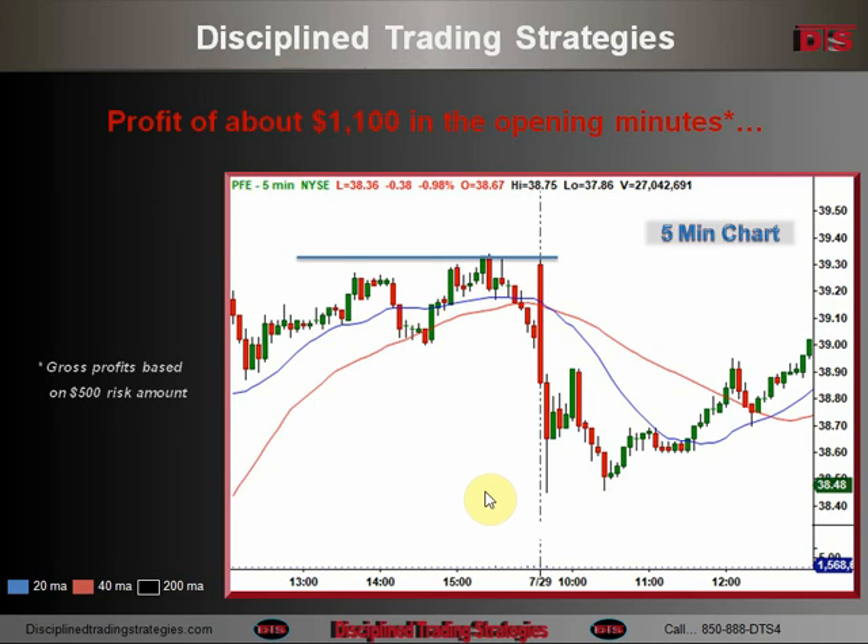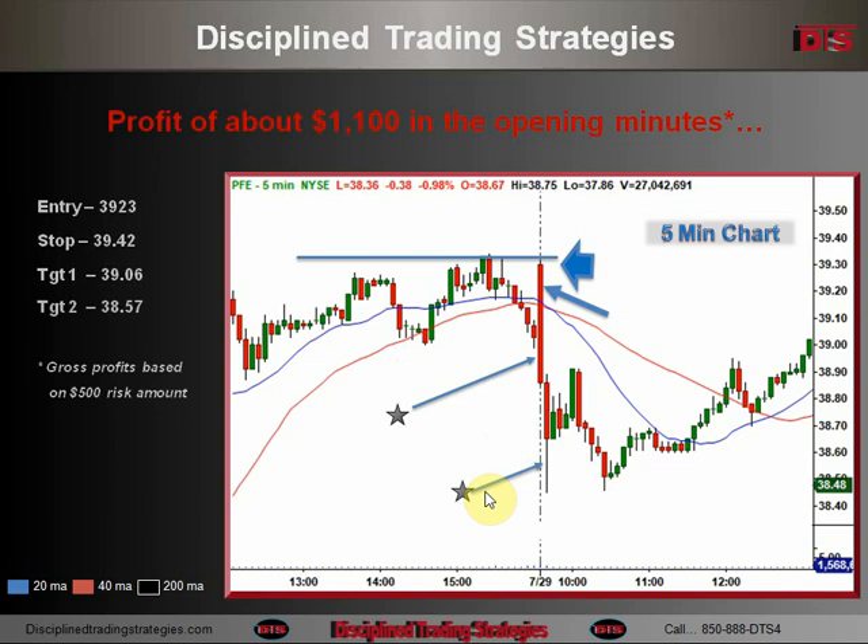Because it happened to open right up there in that resistance area, that's what made this trade so quick — I didn't have to wait for it to set up. It was either take a shot right out of the open or not. Got in right below there at $39.23, stop over $39.42, and boom — quick target at the prior day's low area, which is always smart. Then it free-fell and did a great job on that second target, which turned out to be basically the low of the day.